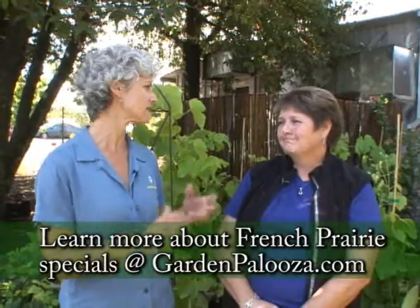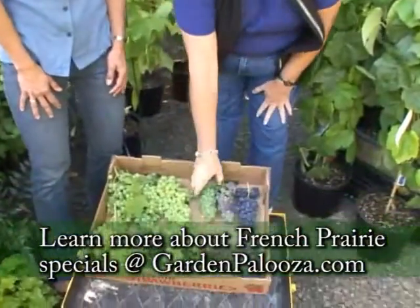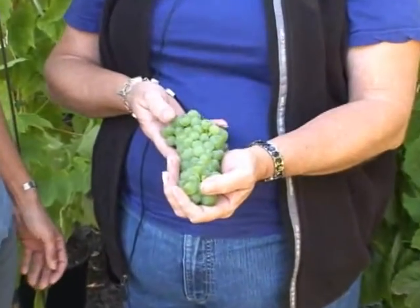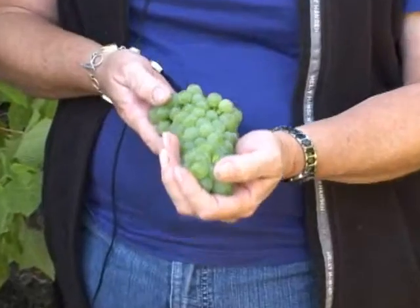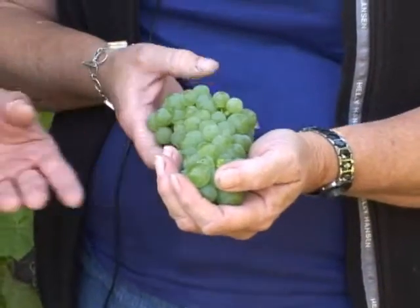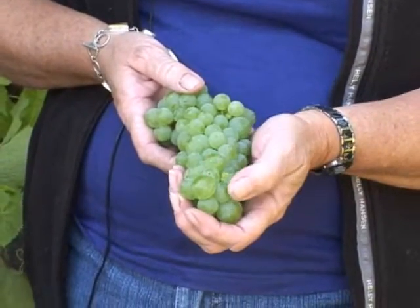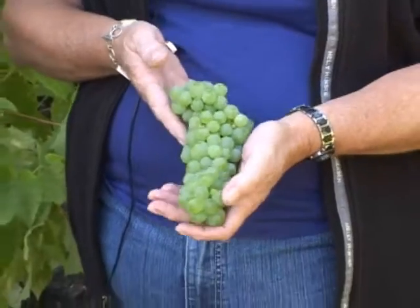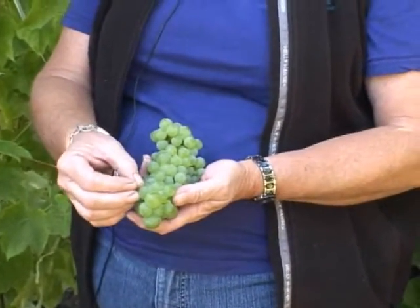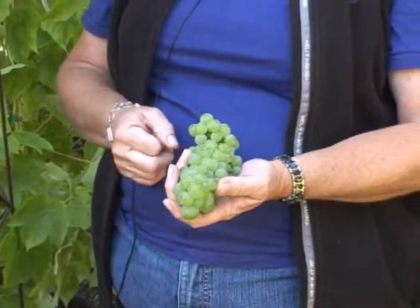One variety Carrie absolutely loves is Interlaken, and she has samples to share. Interlaken has an unexplainable taste — it's fruity, honey-like, a little tart, and almost flowery. As you can see on this cluster, the berries are very tight together and very round, and they're seedless, which is a favorite feature.